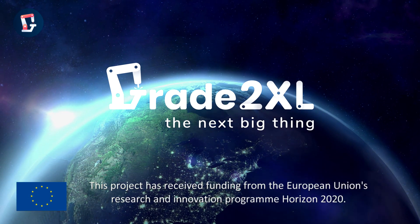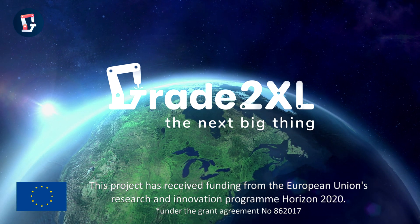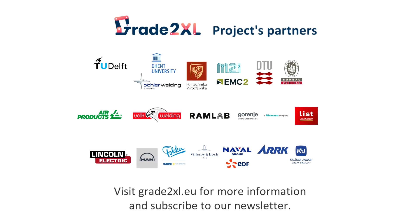This project has received funding from the European Union's research and innovation programme, Horizon 2020. Visit Grade2XL.eu for more information and subscribe to our newsletter.